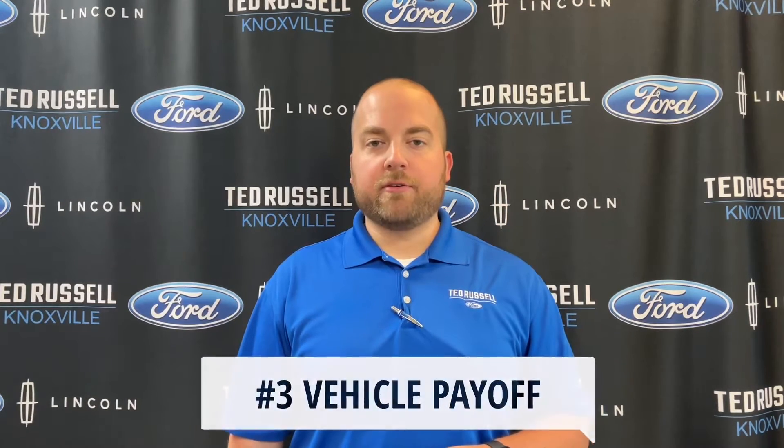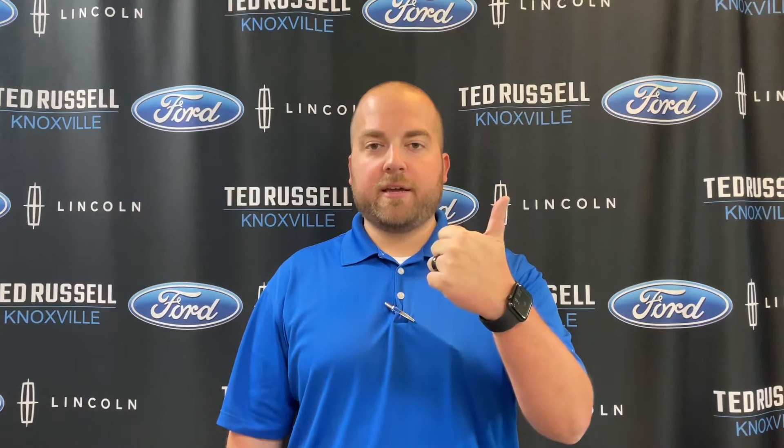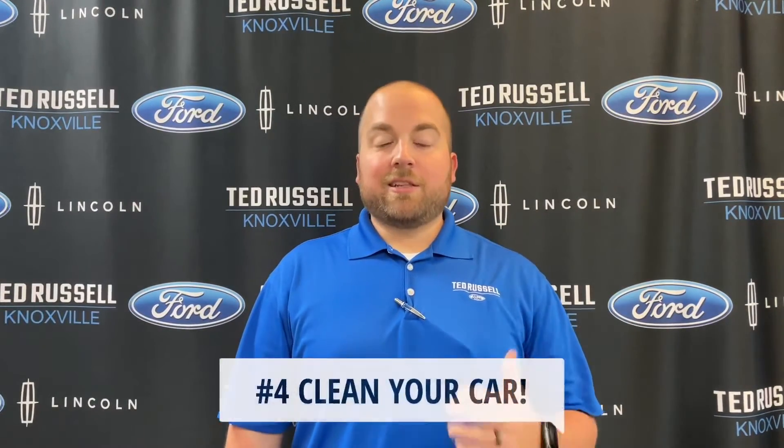Number three: if you're still paying on your vehicle, have your payoff information ready — the address of the bank, the account number, and the per diem, which is interest per day. Have all that ready when you come in so that we can send the payoff to the bank and get you paid for the rest.